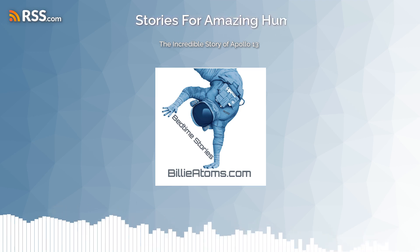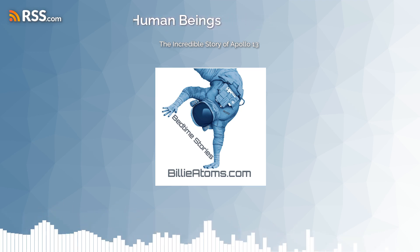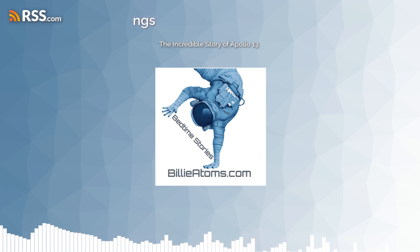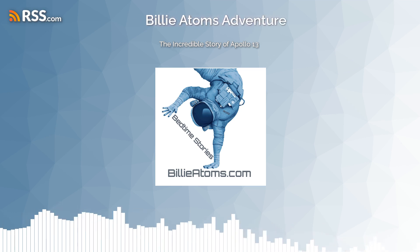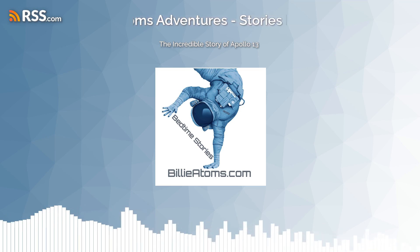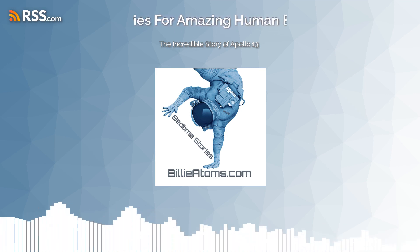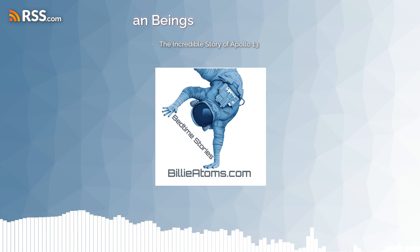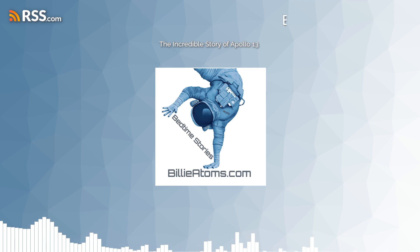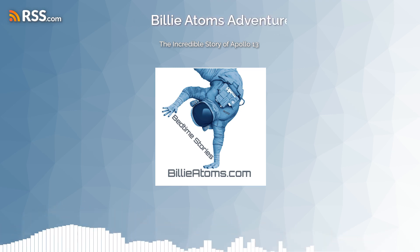This heroic story touched people around the world and served as a reminder that anything is possible when we come together and put our minds to it. The Apollo 13 mission exemplified the human capacity for resilience and innovation in the face of great adversity, and inspired generations of dreamers and doers. It goes to show that no matter how difficult circumstances may be, there is always a way if you look hard enough.